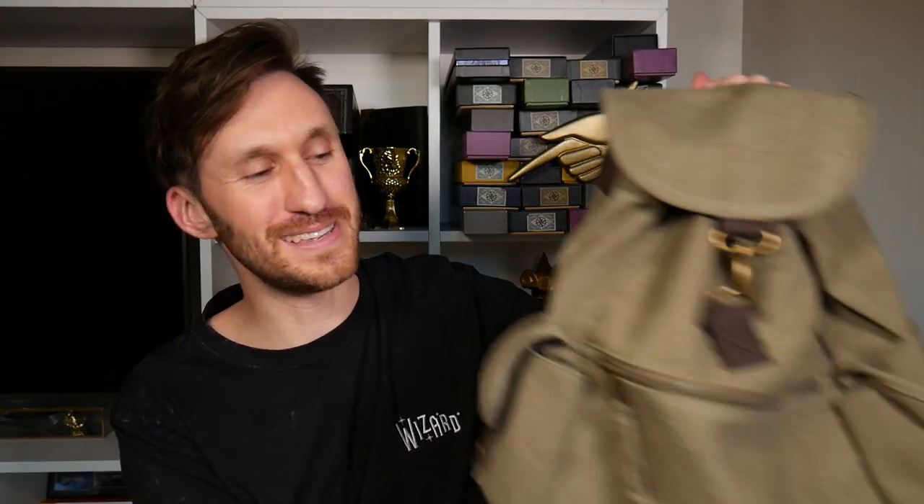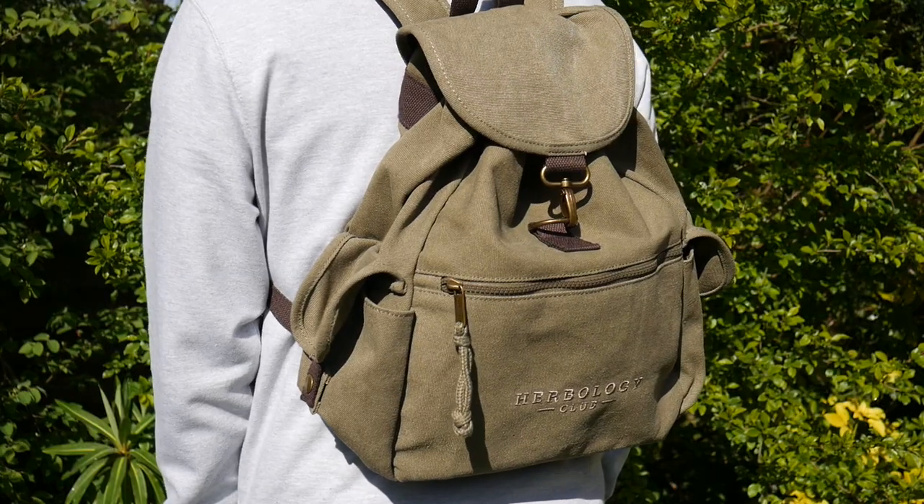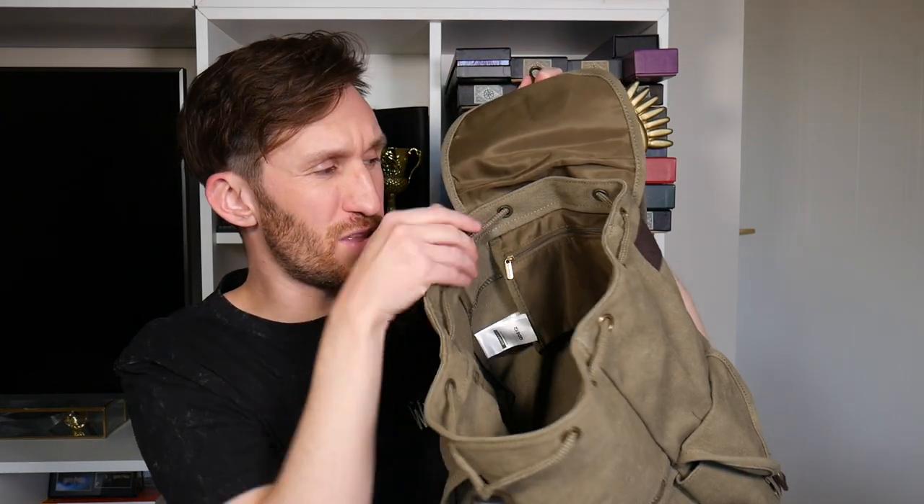The third and final item is this wonderful Herbology bag. Look at this color — I love it, it's so cool. It's got a shoulder strap at the back and side pockets with little clips on. It's got lovely subtle 'Herbology Club' embroidered on the front, a zip pouch, and a clip. So this is a drawstring bag that then opens up — it's quite a large bag, really. A lot of stuff can fit in there. You can use that for really anything. And then it's got a little pocket on the inside so you don't have to fish at the bottom for all your magical instruments. That is really, really very very cool.